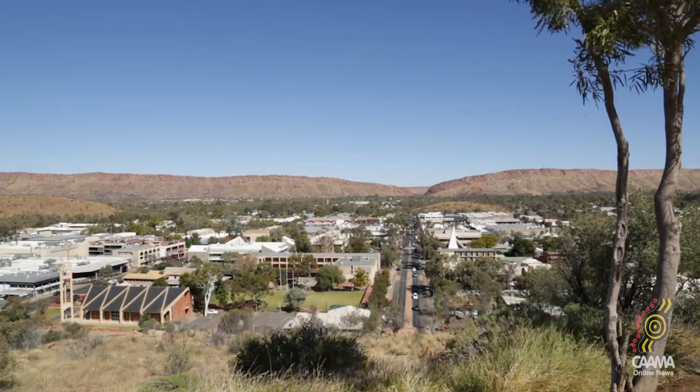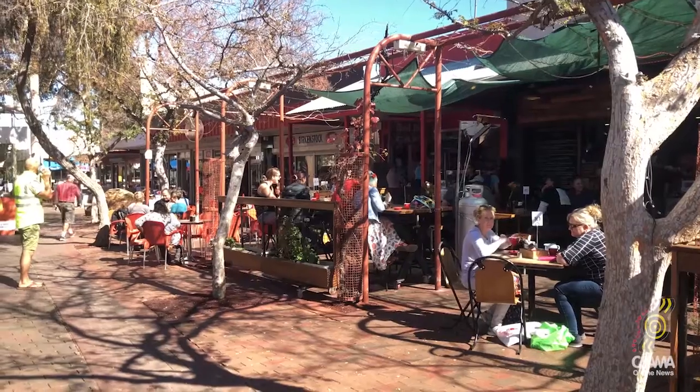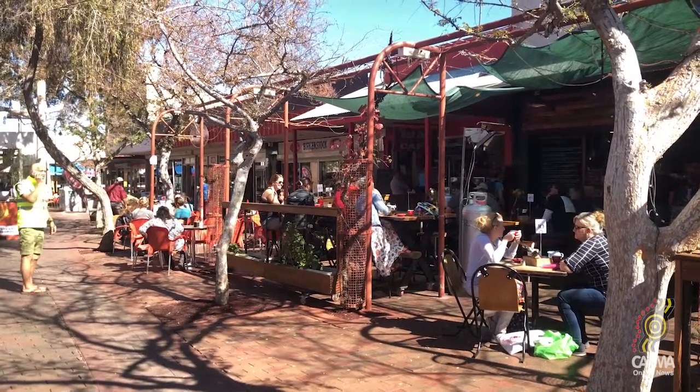Air in Alice is a project about the impacts of heat and air quality on people in Alice Springs. It's a citizen climate science project, where people in a community assist scientists by going out and doing some of the data collection alongside them.